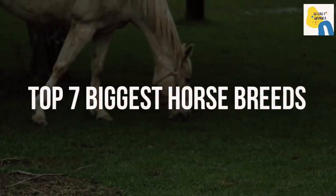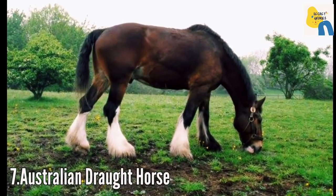So today I am going to present the top 7 biggest horse breeds. At number 7 is the Australian Draught Horse.